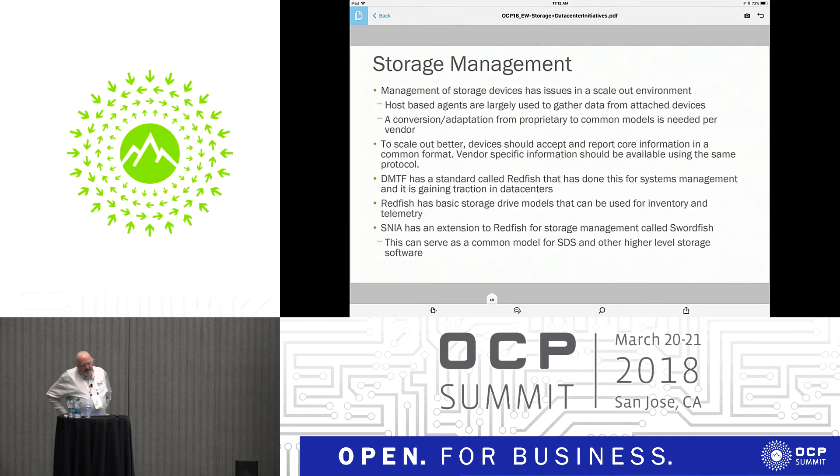Management of storage devices also has issues in a scale-out environment, especially when you have intermediate agents that gather everything up from one host, one rack, or one pod and consolidate those up. You end up spending a lot on compute resources just to do management of storage. So to scale out better, we want to push the storage management down into the actual devices.